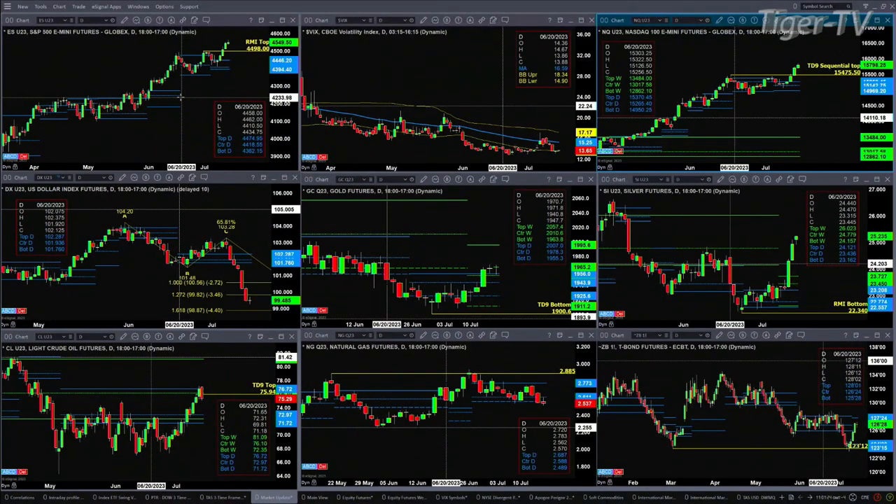The Nasdaq didn't negate its TD9 count — the TD Sequential count — yesterday, so that suggests higher price. It did trigger a Rhodes Minted Indicator signal — you don't see it here — and therefore a bearish reversal candle would also identify a top there.